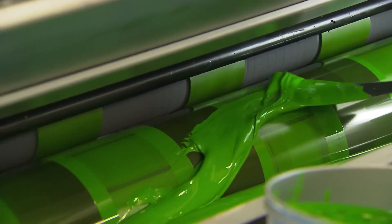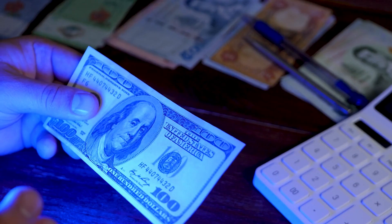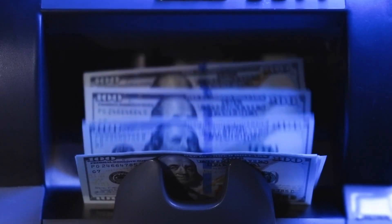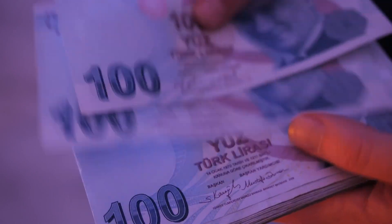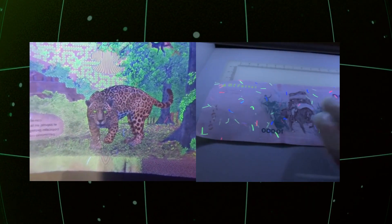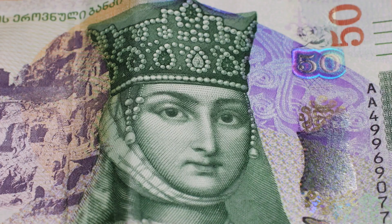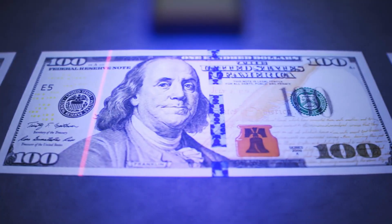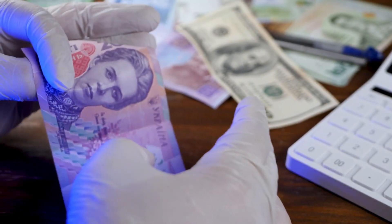The inks used in banknote manufacturing play a crucial role in the currency's security and authenticity. Among these, colour-shifting inks are especially interesting, as they react to light or the angle from which they are viewed, causing a colour change and a dynamic visual effect. This type of ink is common in higher denomination banknotes. Additionally, ultraviolet inks are used, which are invisible to the naked eye but glow intensely under UV light. These inks add layers of security that can only be verified with appropriate lighting, making counterfeiting even more difficult. Finally, some heat-sensitive inks can change colour or even disappear when heat is applied, providing another level of authenticity. This set of specialised inks not only enhances the aesthetics of the banknotes, but also reinforces their security, ensuring their integrity in the market.